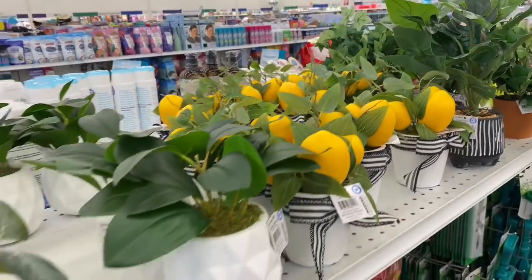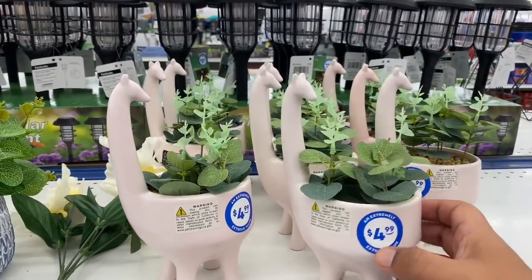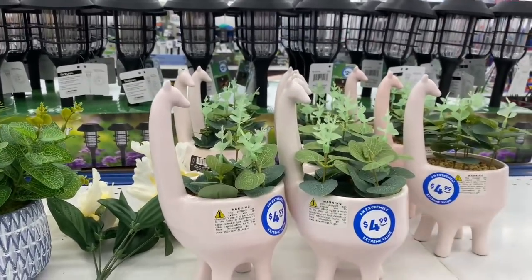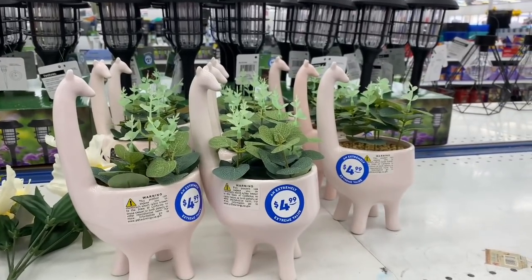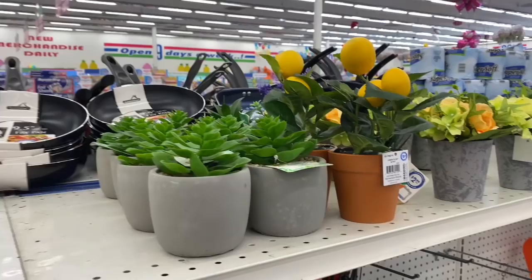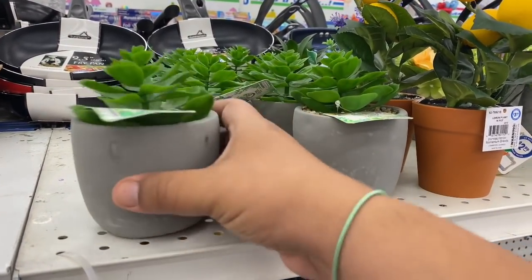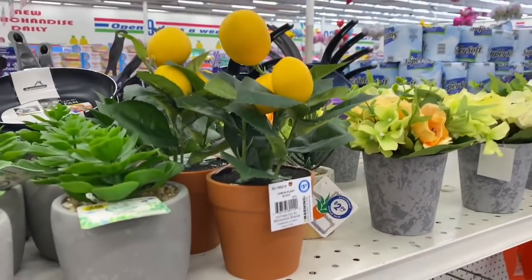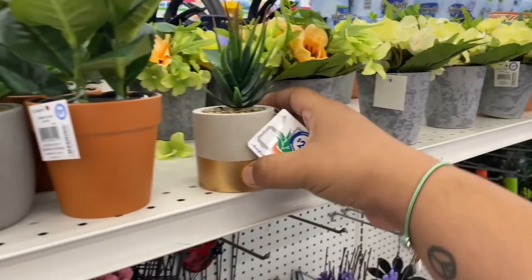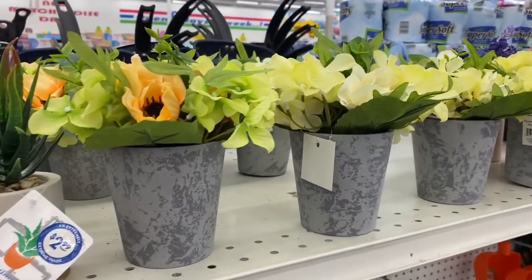These are also new — cute little giraffe plants. They're fake but absolutely beautiful, and they're $4.99. There are also additional new fake plants for $2.99 and one for $3.99 with lemons — really beautiful. And plenty of others for $3.99.